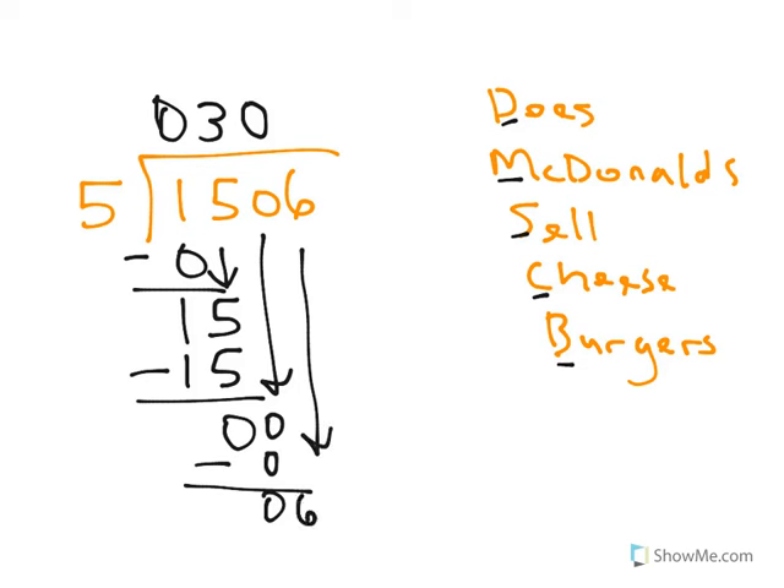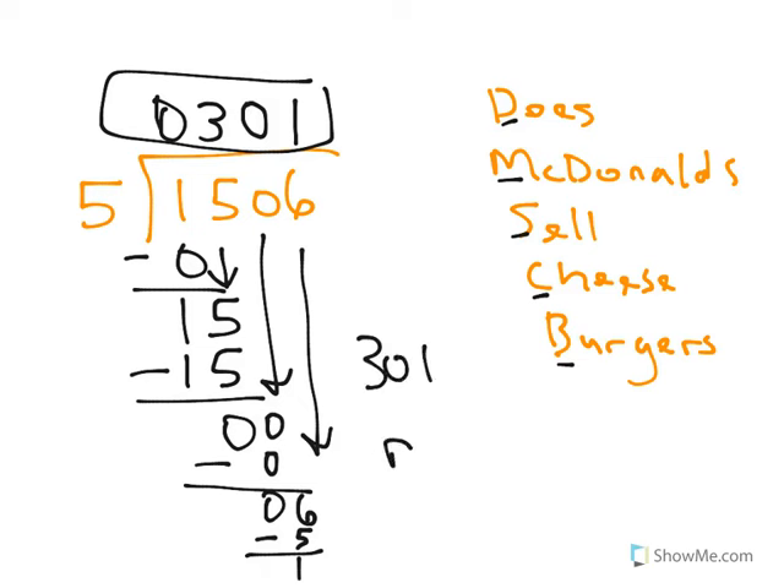Last part: how many times does 5 go into 6? It goes in one time. Now I do the multiplication: 1 times 5 is 5. Then subtraction — I end up with 1. And I know I'm on the right track because 1 is less than 5. My final answer is going to be 301 with a remainder of 1. A lot of times people write it as 301 R1.